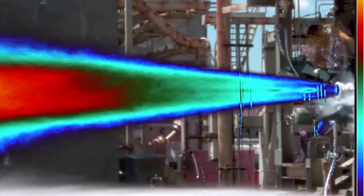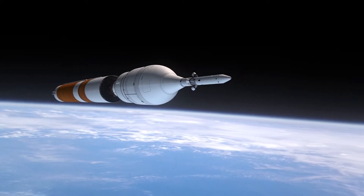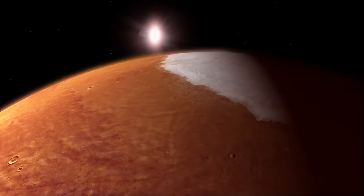During the approximately 12-minute venture from Earth to space and back to Earth, SPLICE will collect data on the range of operations for each component to help the team better understand how the elements work together and on the same timetable during a lunar-relevant descent and landing.